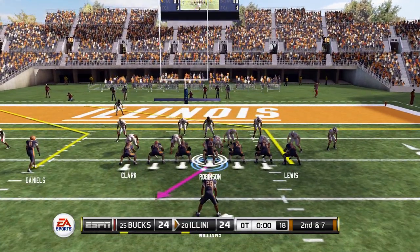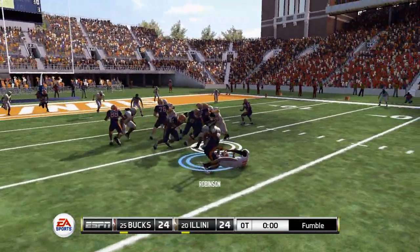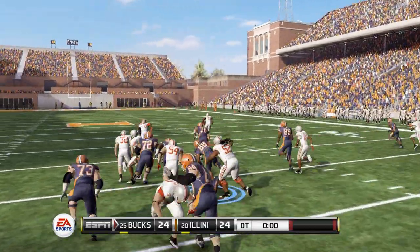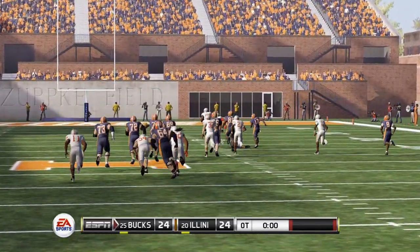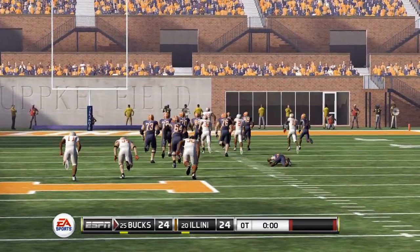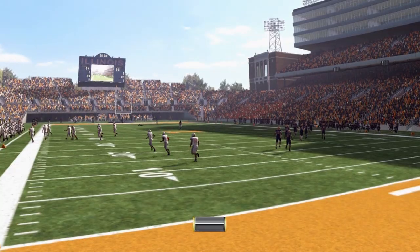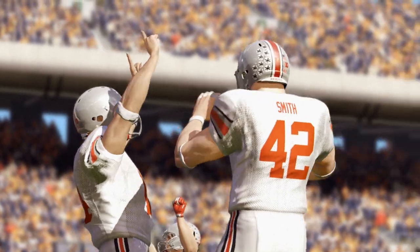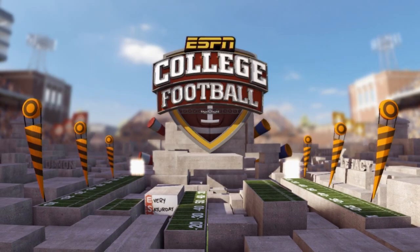Second and seven in overtime, looking to score on our first possession. Robinson back to throw — he avoids one tackler but he's hit, and he puts the ball on the ground. He's down with an injury too. But it doesn't matter because Ohio State is going to scoop this one and take it to the end zone for a touchdown to beat us in overtime. Literally adding insult to injury — we drop this one 30-24 to the Buckeyes in overtime. What an awful way to go out.